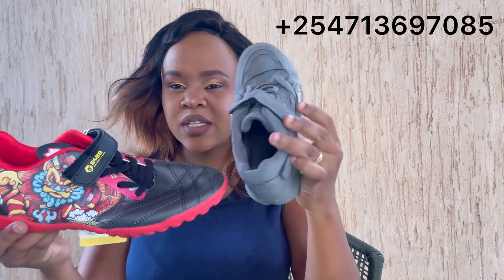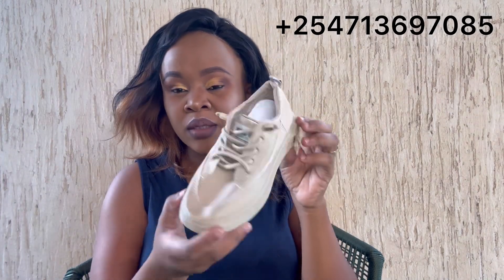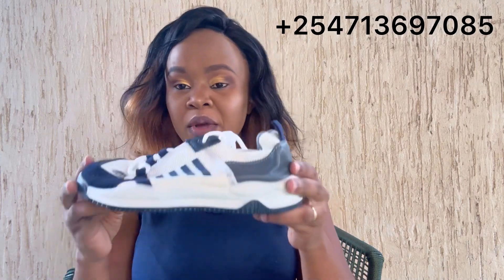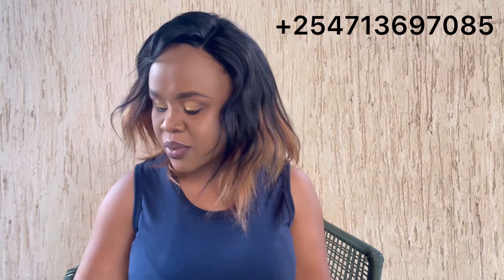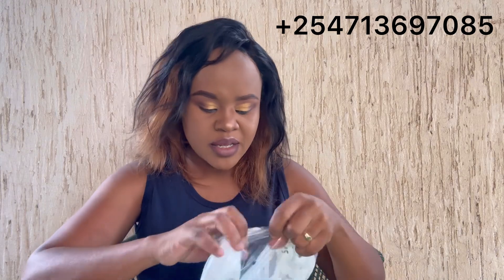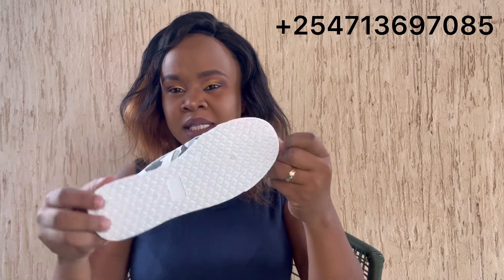Different shoe designs, as you can literally see. You can also get some that are similar to another one. These are brand new shoes — sneakers for kids. Remember we have sneakers for adults and for kids. These are 50 pairs; they come 50 pairs inside the bill. I don't sell pieces — I only sell them in bills.